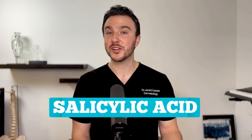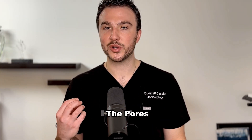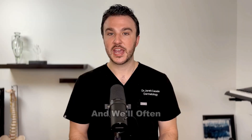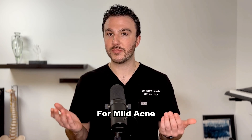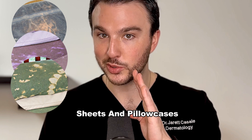Next, we have salicylic acid — one of my favorite ingredients. It's a lipophilic acid, meaning it's fat-loving and can penetrate deep into the pores to help clear them in a phenomenal way. It can be used as a wash or a leave-on product, both of which work very well. I'll oftentimes combine a salicylic acid wash with a topical retinoid for mild acne — that's usually my go-to treatment, and you don't have to worry about benzoyl peroxide bleaching your towels and sheets.